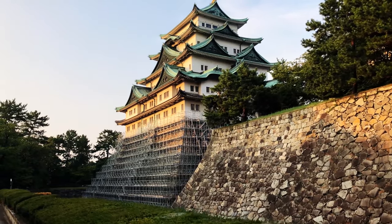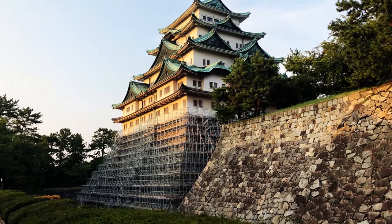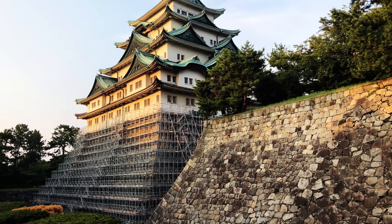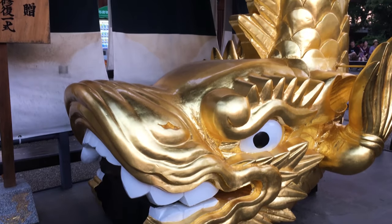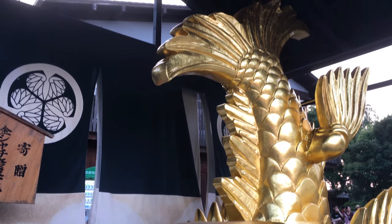During World War II it served as a military outpost and was subsequently bombed and then rebuilt after the war. One unique feature of the main keep is the traditional style tile roof decorated with statues such as this golden lionfish.